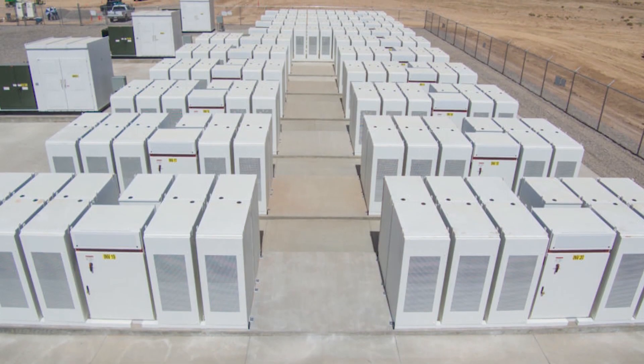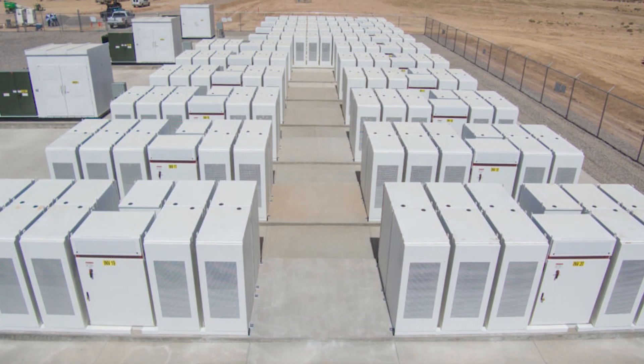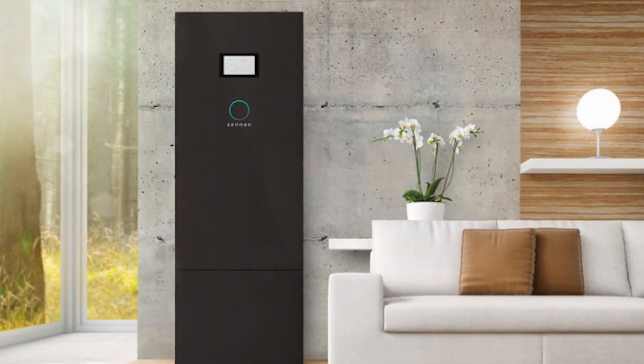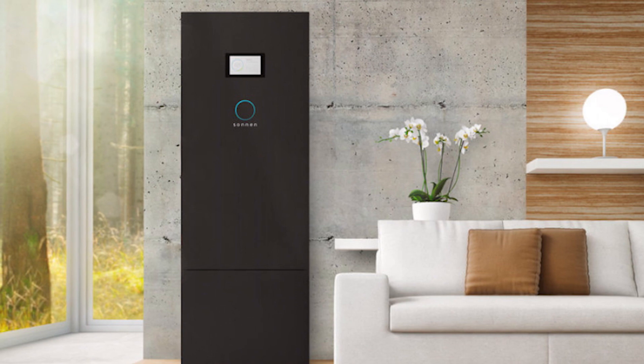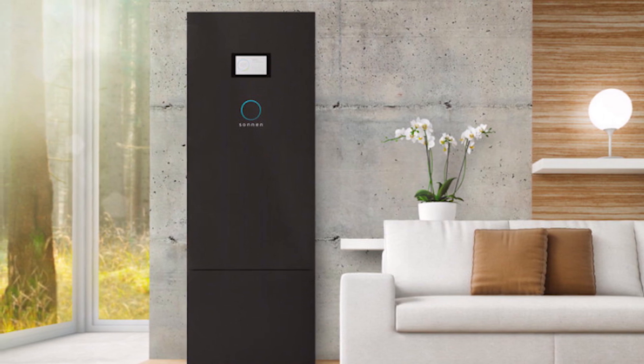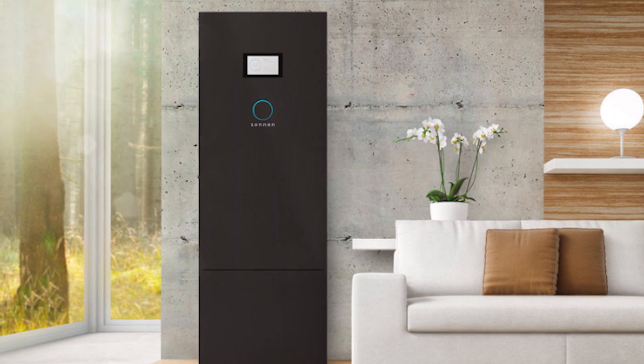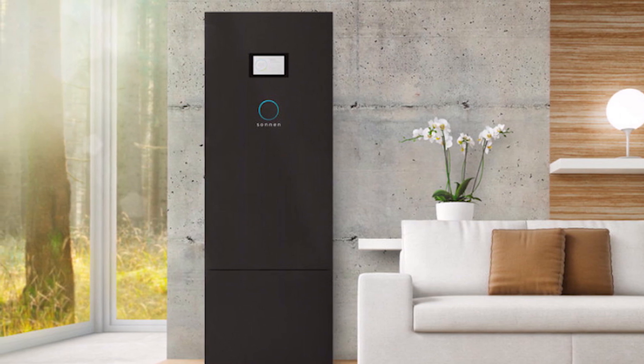They use a specialized computer and sensors to make batteries smart and provide real-time information on how the battery is doing. These sensors can monitor battery voltage, state of charge, state of health, temperature, and other critical measurements. They can even display charging time on an easy-to-read fuel gauge.